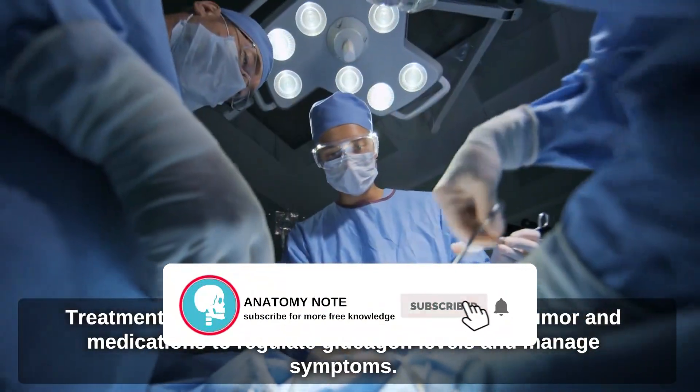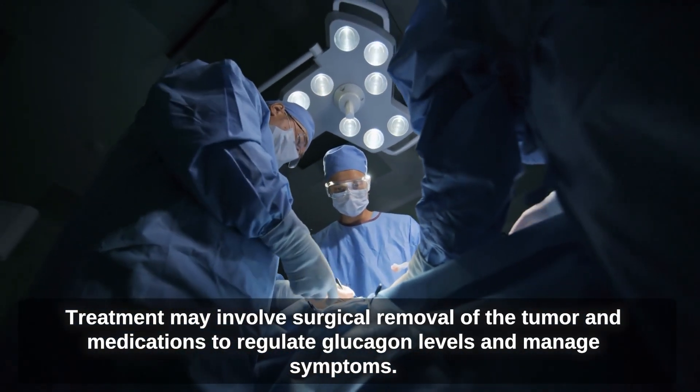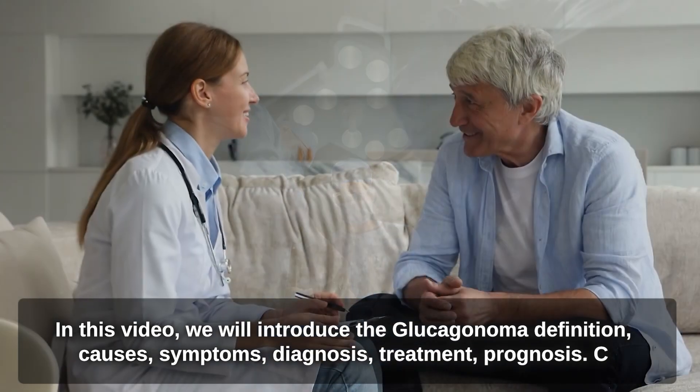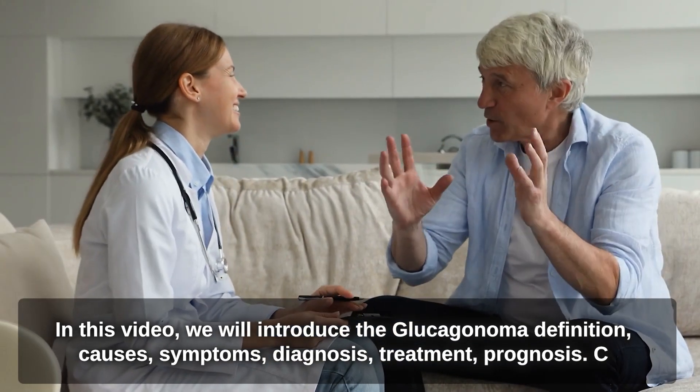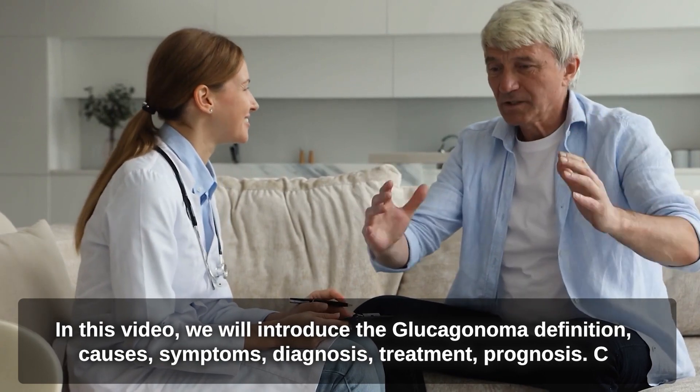Treatment may involve surgical removal of the tumor and medications to regulate glucagon levels and manage symptoms. In this video, we will introduce the glucagonoma definition, causes, symptoms, diagnosis, treatment, and prognosis.